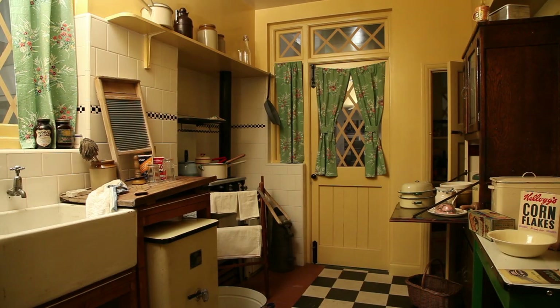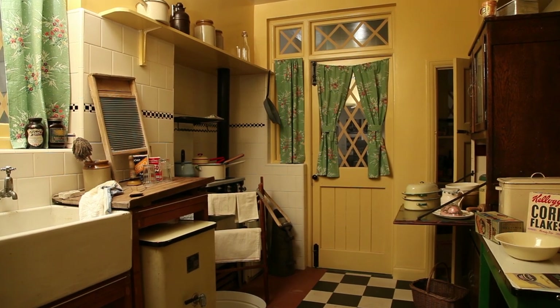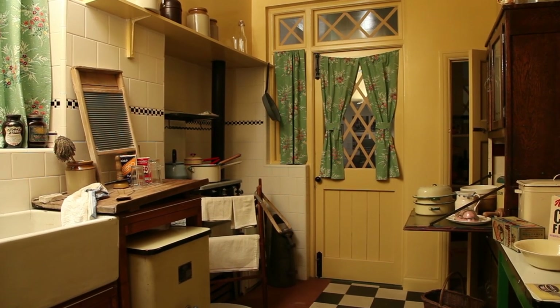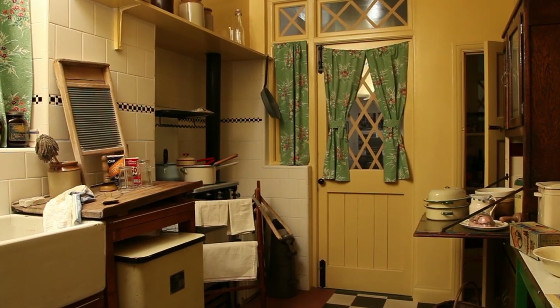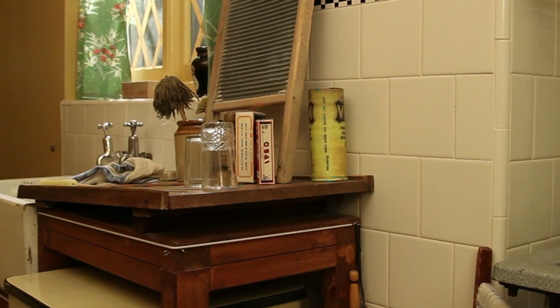This is the kitchen of the 1940s house and the room in the house that has probably undergone the greatest changes since the Second World War. A look around the kitchen reveals that there are very few, if any, labour-saving devices. Hardly any British households had fridges at the beginning of the Second World War and none had freezers. Washing machines were comparatively few.